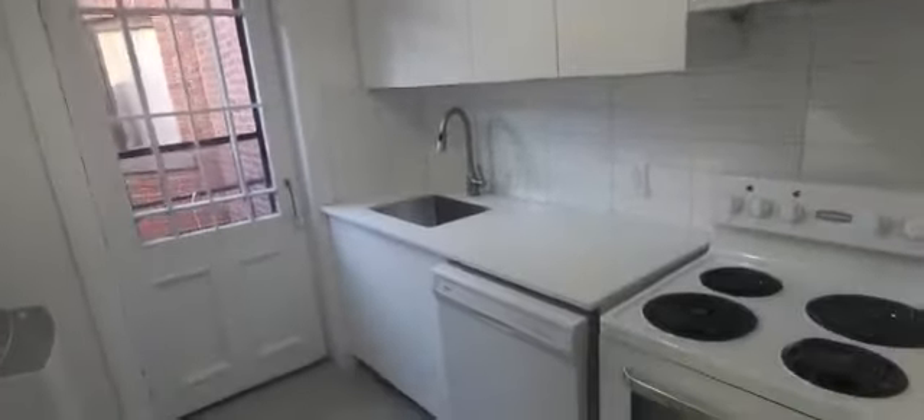Hi there. Here's a video of unit 18 at 1235 Bernard. It's a two-bedroom apartment. We have the kitchen, dishwasher, and washer-dryer.